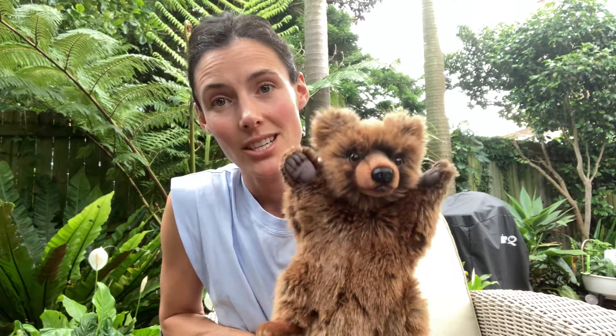Hi there, it's Sally here from Daily Practice and the author of A Rabbit's Tale. I've got one of the characters from the book with me today. Her name is Bear. Hello.